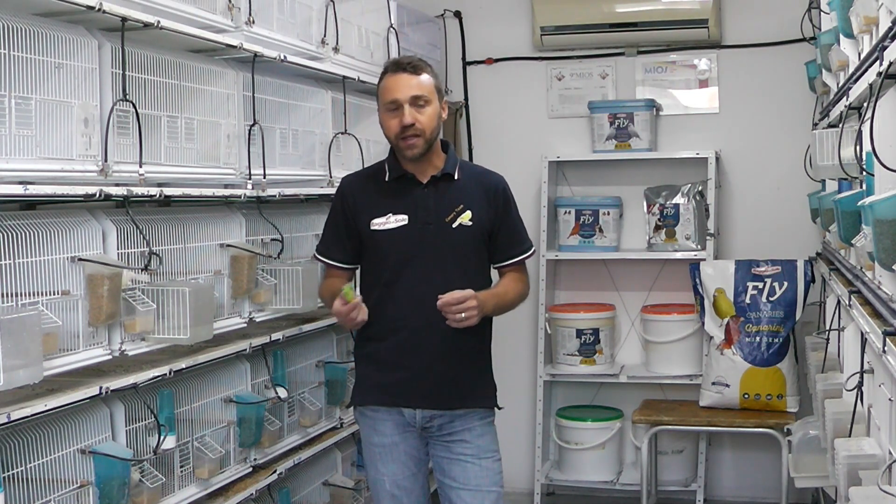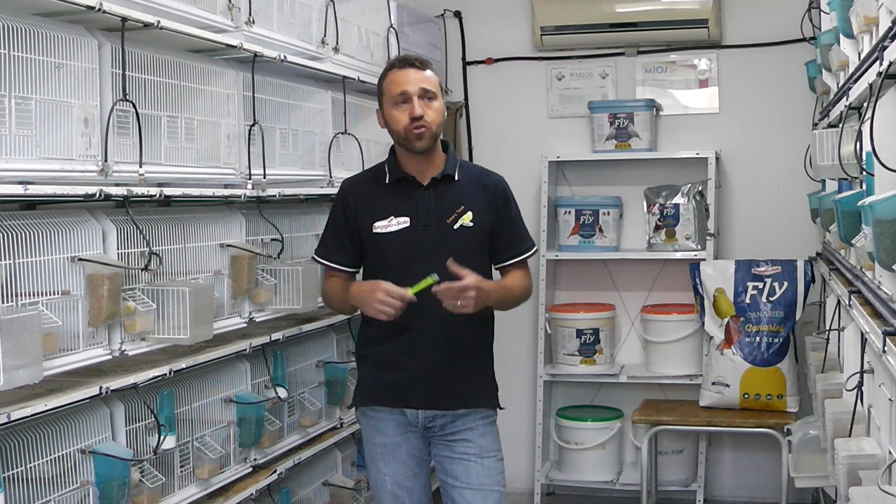La puntata di oggi è una puntata dedicata all'alimentazione: è un video che parla di un pastoncino estivo, un pastoncino light, un pastoncino leggero, giornaliero.